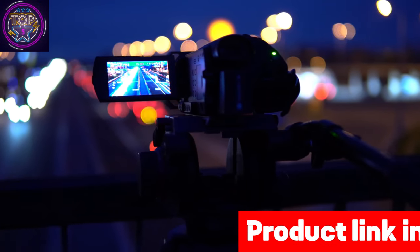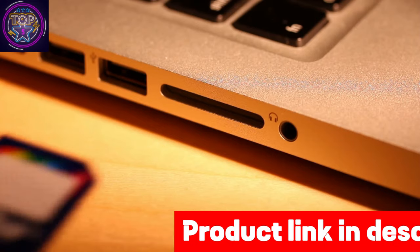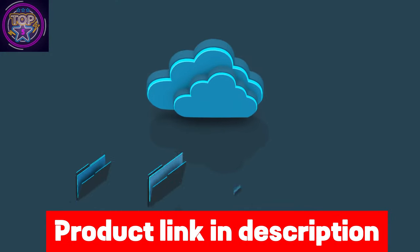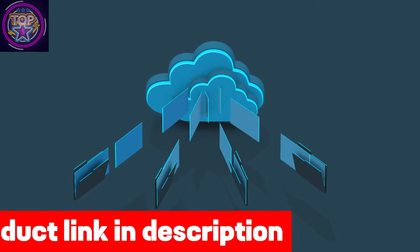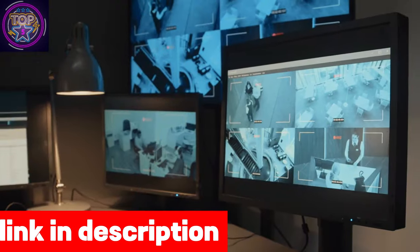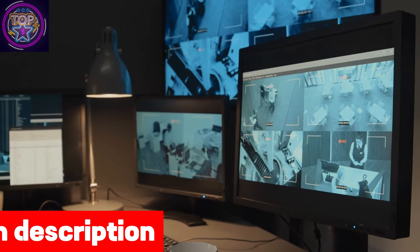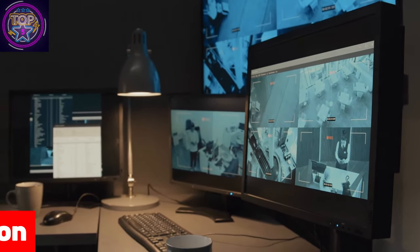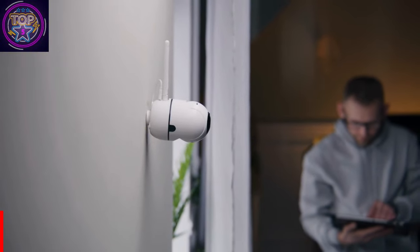With its reliable performance, the LEVU camera is an excellent choice for home security. It particularly excels in providing top-notch night vision capabilities, ensuring you can watch your surroundings even in low-light conditions. To buy this night vision security camera, check out the link mentioned in the description box below.